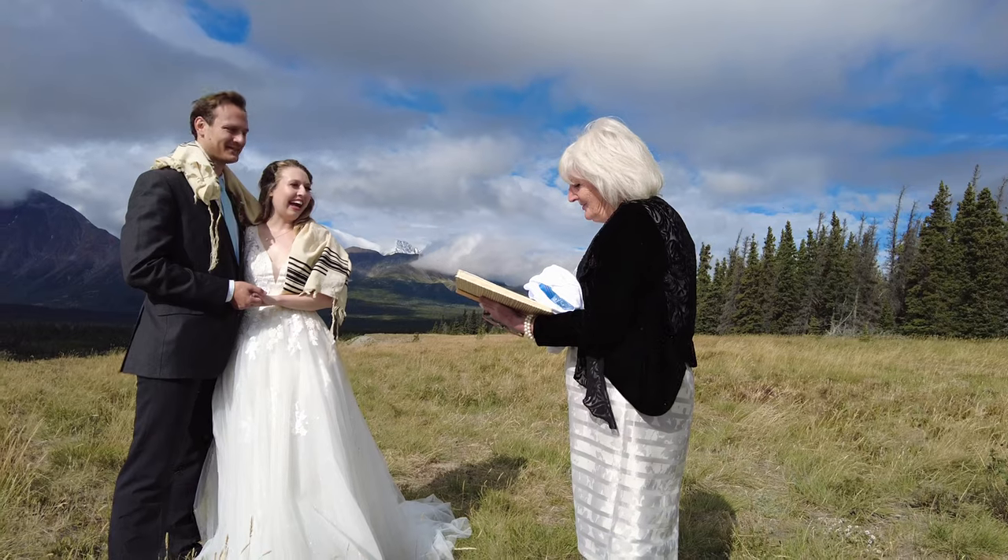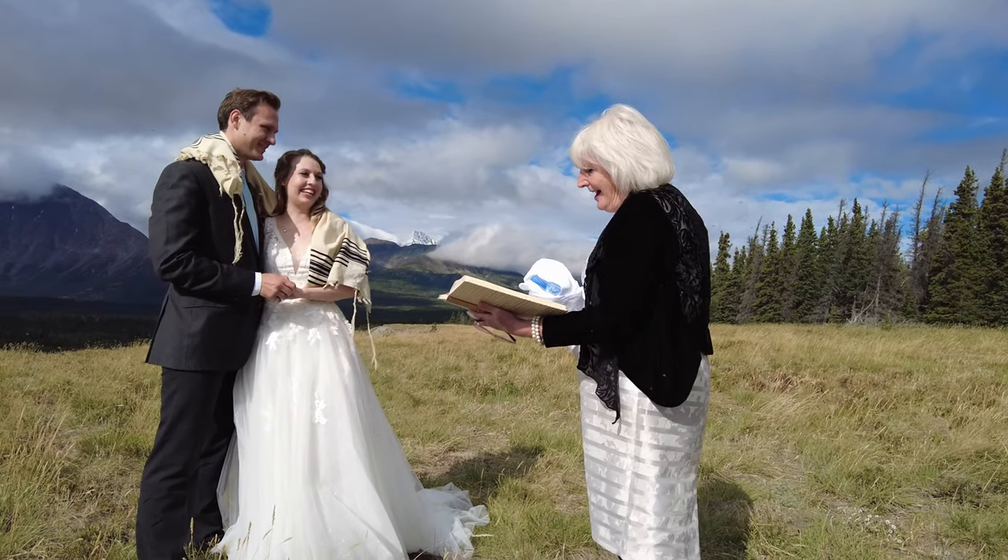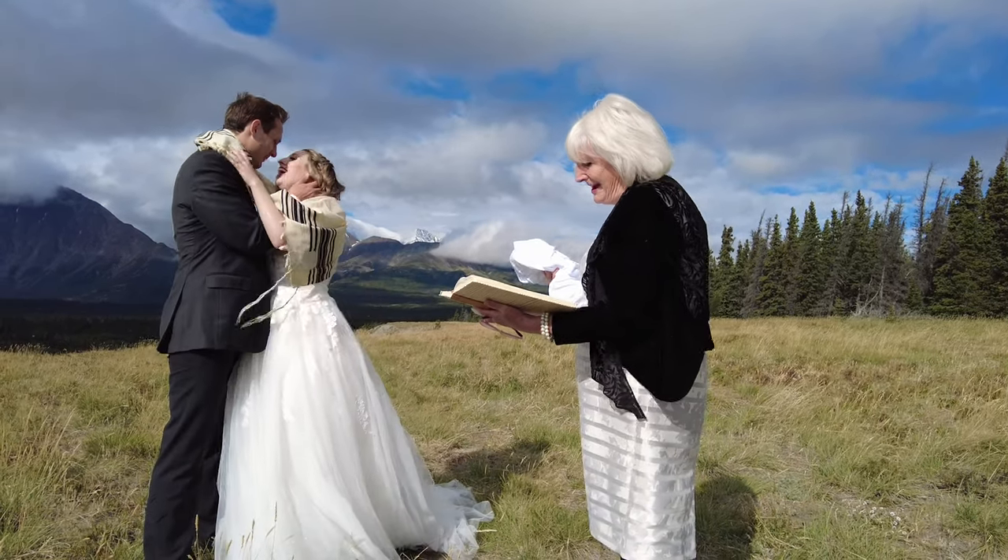Now I pronounce you husband and wife — and you may kiss each other passionately!